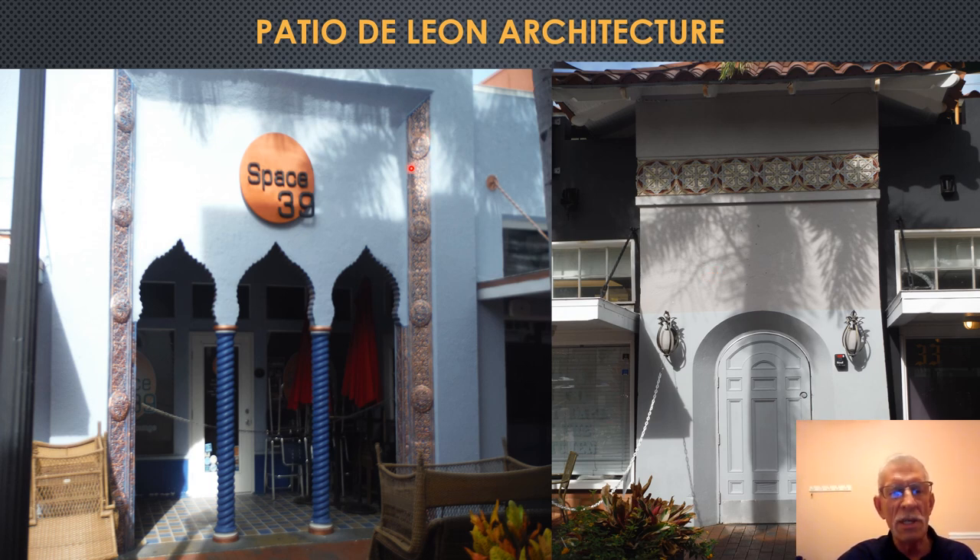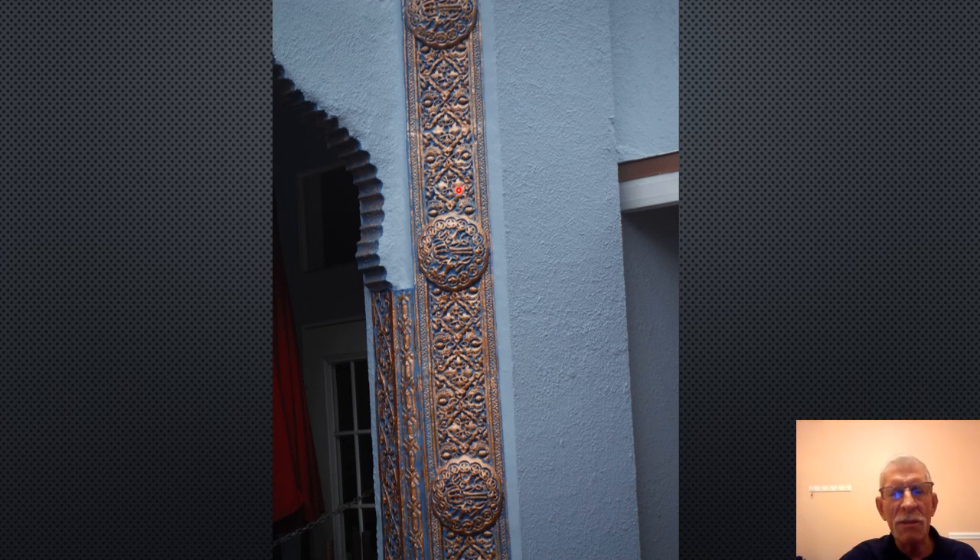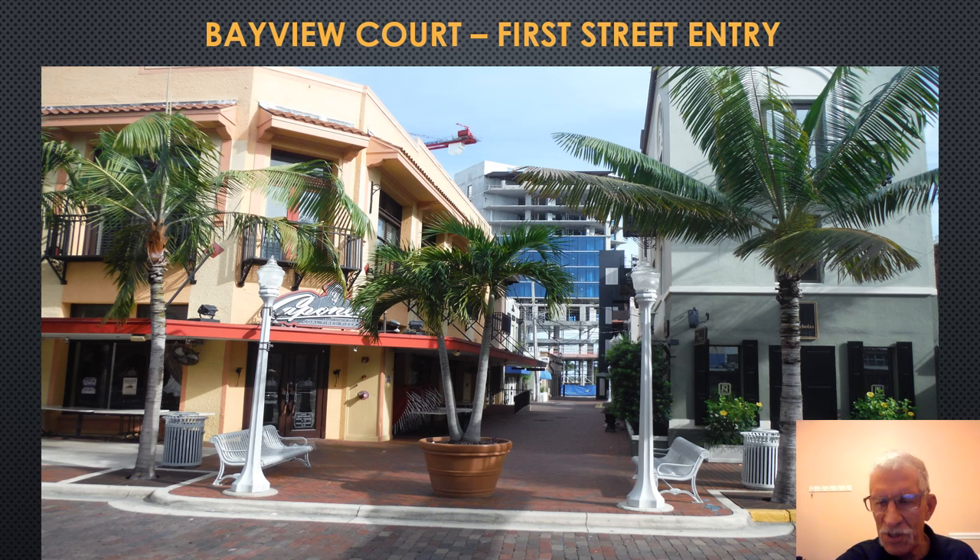A close-up of the decorative lintel shows gold-blue coloring — it's really quite exquisite. On the opposite, riverside side of First Street, there is Bayview Court. This is the entryway from First Street heading down toward Bay Street, built in the 1920s mainly as a walkway to the river, to allow in the breezes and for aesthetics.